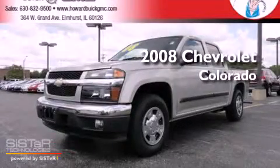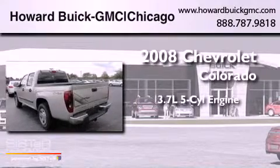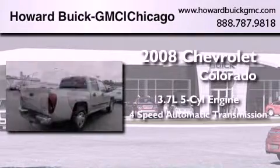This is a 2008 Chevrolet Colorado. It features a 3.7-liter, five-cylinder engine and a four-speed automatic transmission.